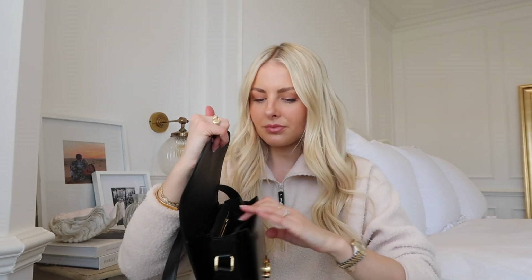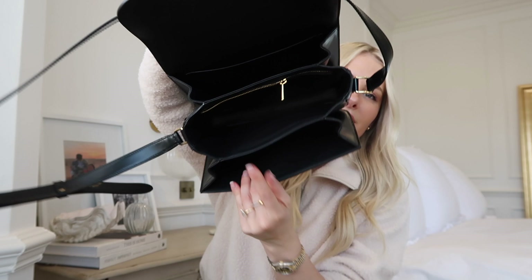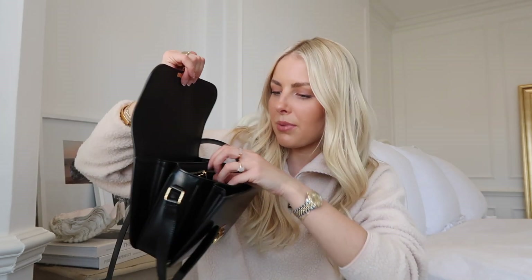It has this gorgeous Celine clasp which looks so elegant — you just press it and it opens right up. What I love about this bag is how spacious it is. It has three compartments that are all really spacious, plus a little zip compartment in the middle. The inside is a black grained leather, so it's not as smooth as the outside, which is nice. The whole bag honestly still looks brand new.